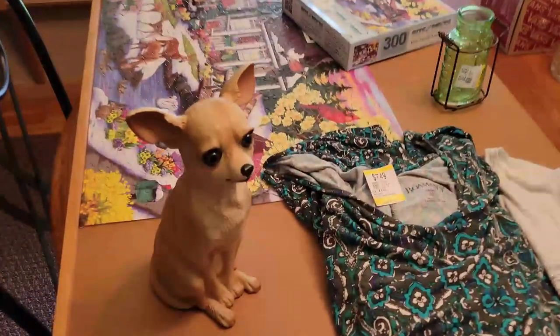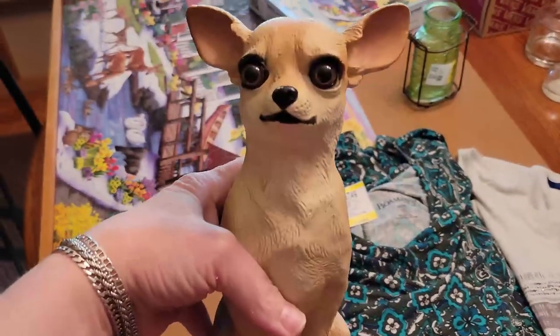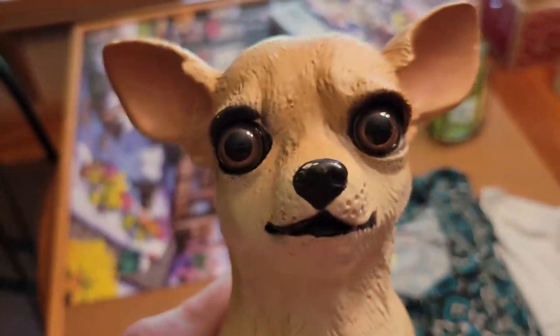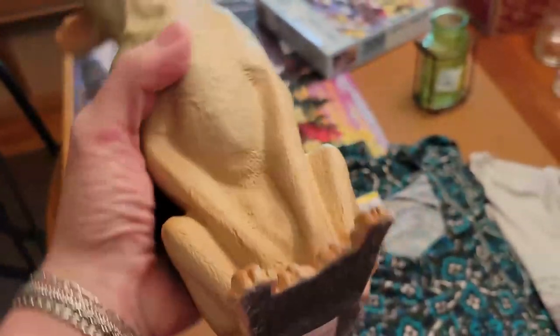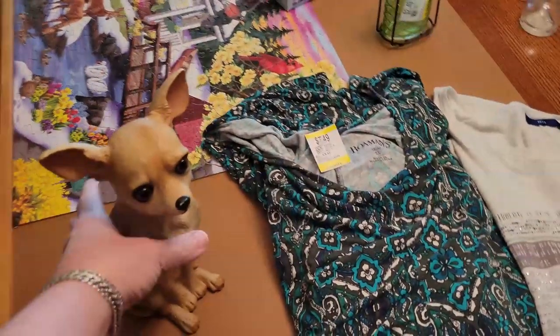I got a creepy little chihuahua. He's adorable — look at those eyes. So he was three and a quarter. People love animal figurines, so I know he will do well.